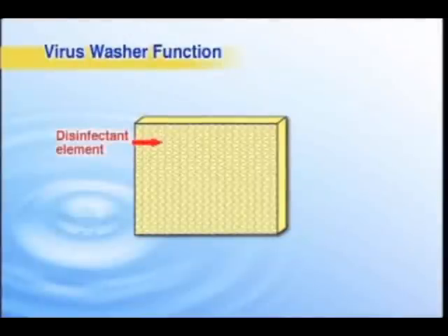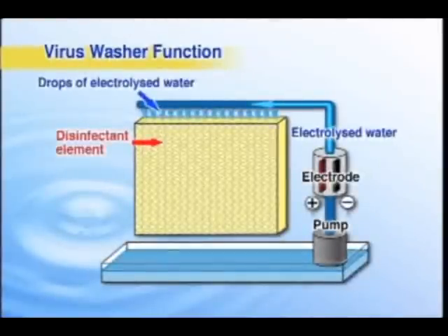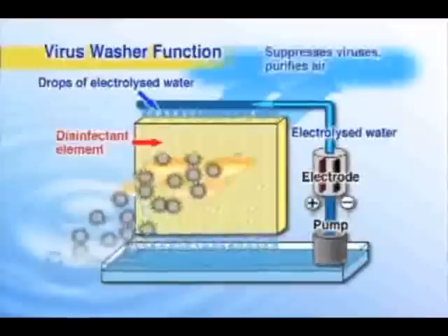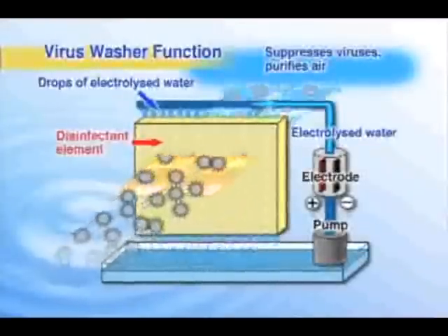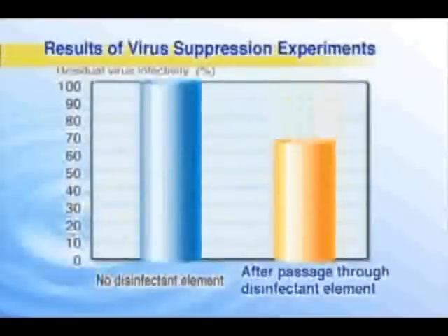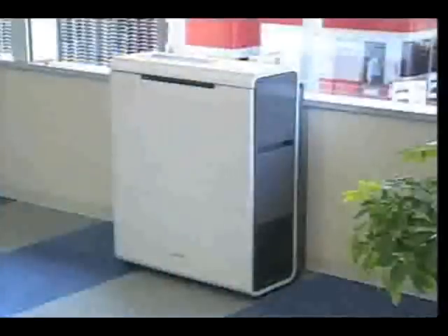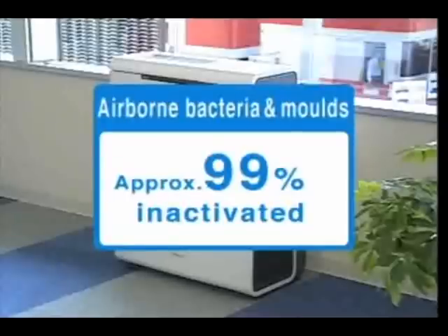The virus washer function permeates a honeycomb-structured disinfectant element with electrolyzed water and passes air through it. Just one pass can suppress over 99% of viruses. Approximately 99% of airborne bacteria and molds are also inactivated.